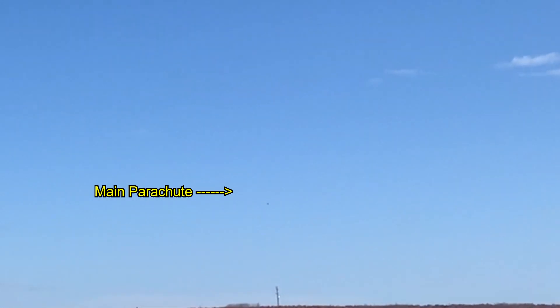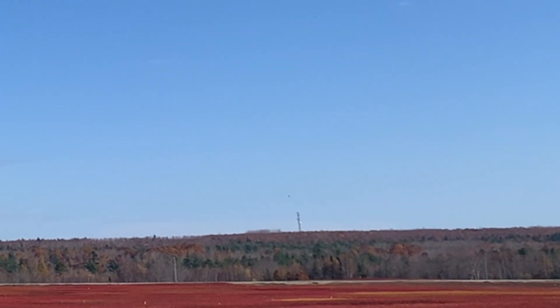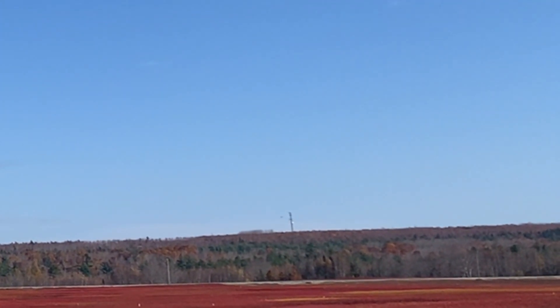Yeah, we got it! Does anybody see it? It's right on — see the cell phone tower out there? Perfectly in line with that, so I'll just walk right there. We are heading down the runway. She was fast, scary fast. I think my GPS actually locked out because it didn't give me an altitude or much telemetry while it was going, but we got a lock on it.